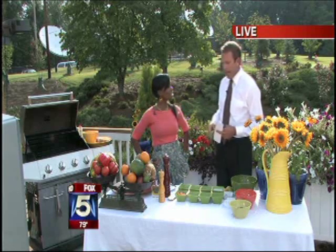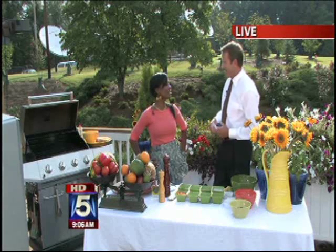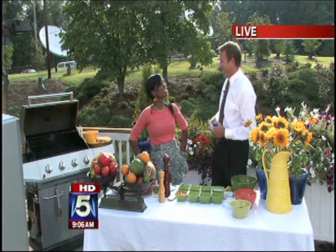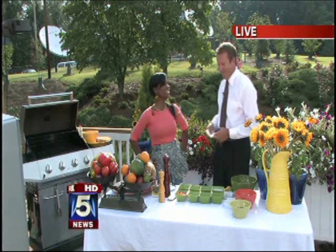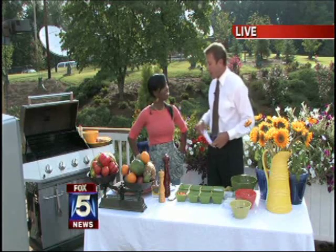I'm a private chef. You live here in Atlanta. Yes, I do. You've been doing it for quite some time. Can anybody hire you? Well, I'm committed to a couple of families right now as a private chef and they're not going to let you go. I hope not. I'm also writing a cookbook right now, so I've been spending a lot of time doing that. Fantastic.